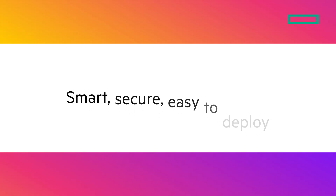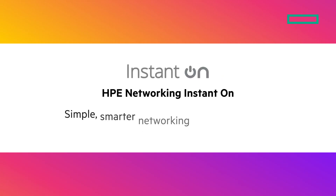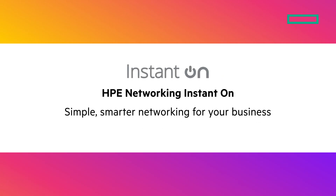Smart. Secure. Easy to deploy — HPE Networking Instant-On. Simple, smarter networking for your business.